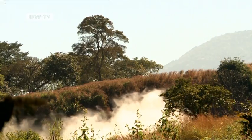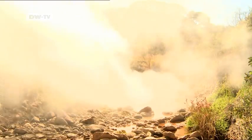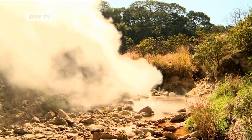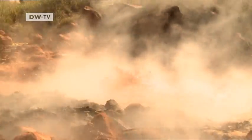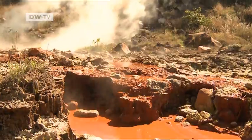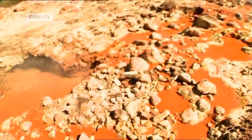Here in western El Salvador, at the foot of the Tecapa volcano, a hot spring is bubbling to the surface. The mountainous grasslands here have been a bubbling cauldron for thousands of years. Deep below the earth's surface, water is heated by lava. That boiling water comes to the surface as thermal springs, and there are many hot springs in El Salvador.